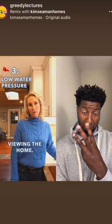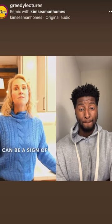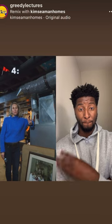Run the water when you're viewing the home. Low water pressure can be a sign of plumbing issues to come.